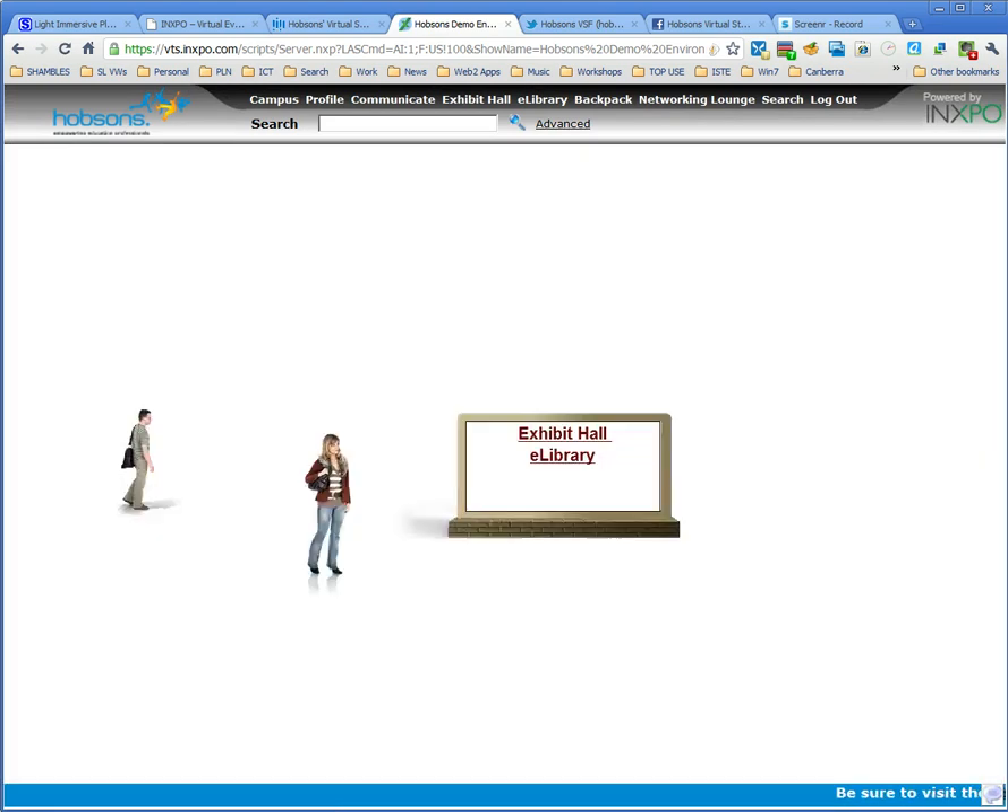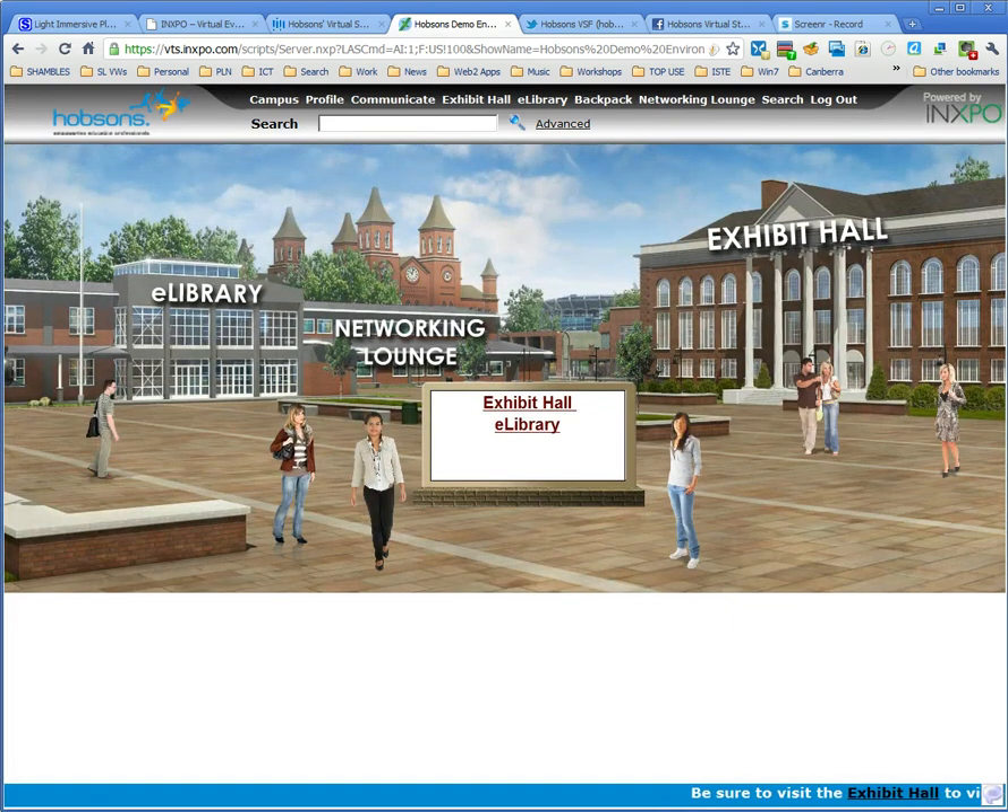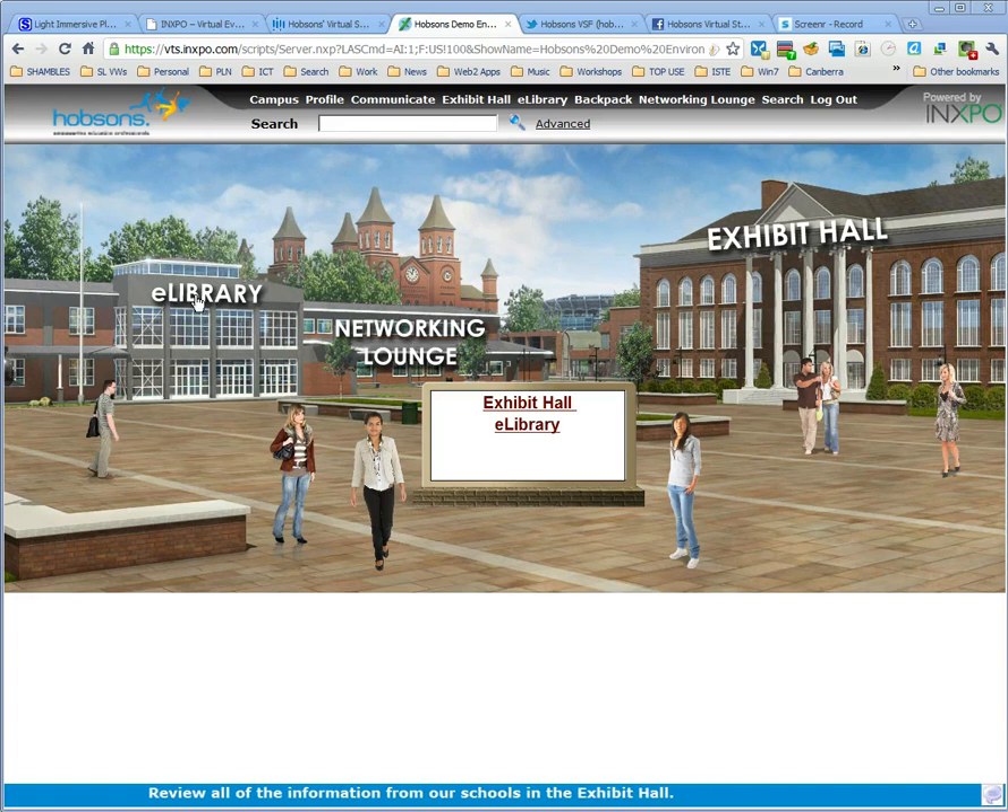Here we go — this is very quick, working in a browser alone with nothing special to download. All I'm going to do is raise awareness here. There are several areas: you're not actually an avatar, you're a voyeur. There's an exhibition hall, a networking lounge, a library to go to for materials, and along the top there's a menu as well, including a search.